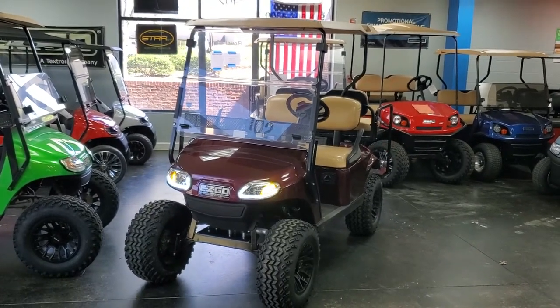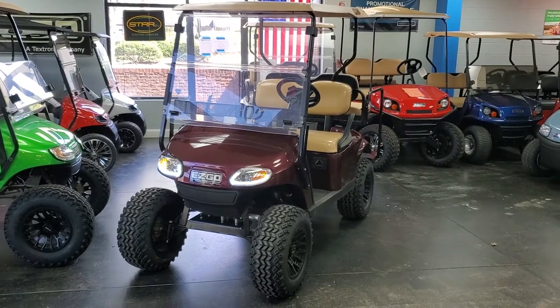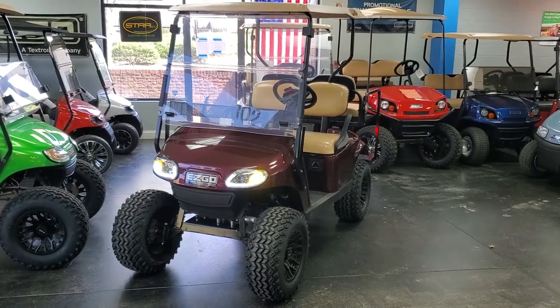Here we have the 2016 EasyGo TXT Freedom that we refurbished here at Rebel 42. This cart comes with our in-house one-year limited warranty.